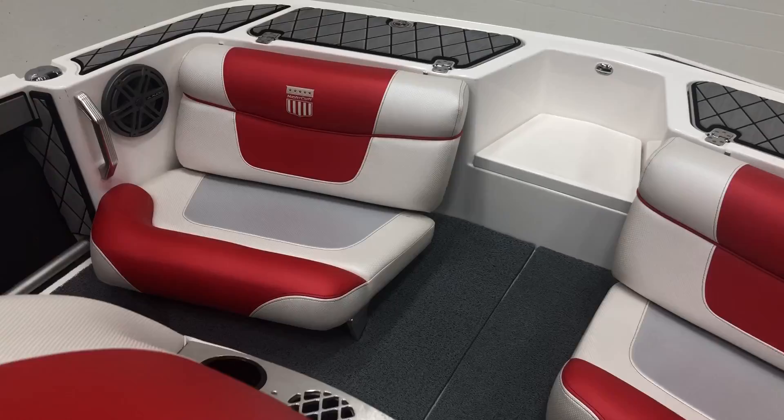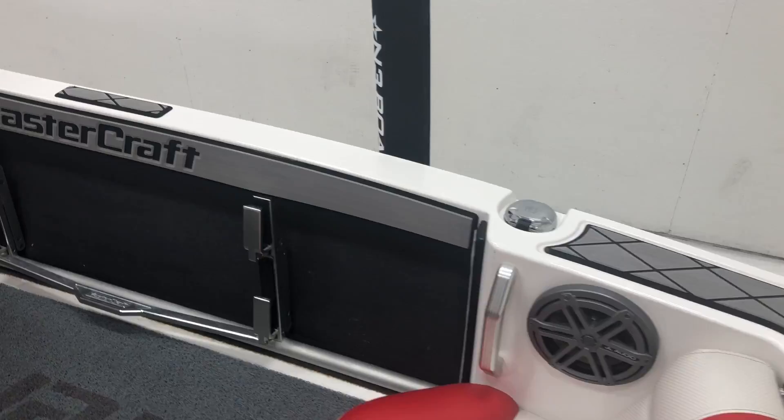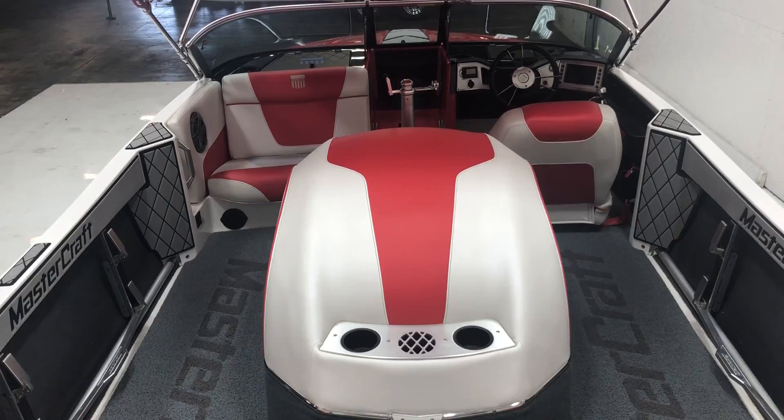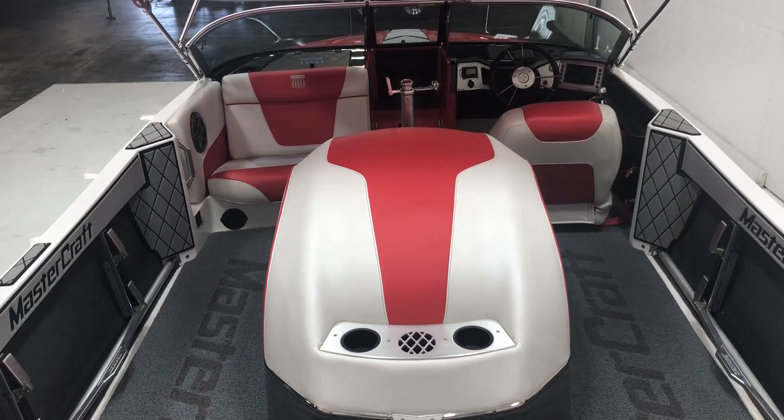One last look at this thing before we wrap up. If you have any questions, give us a call or come down and see it — it's in awesome condition. Especially if you're a serious slalom skier, you're going to get a really nice ski wake and a well-cared-for boat. Give us a buzz at N3 Boatworks, 317-845-9253. Thank you very much for watching — be sure to like and subscribe.